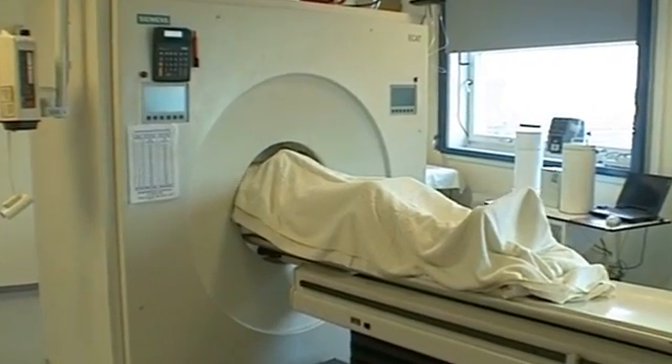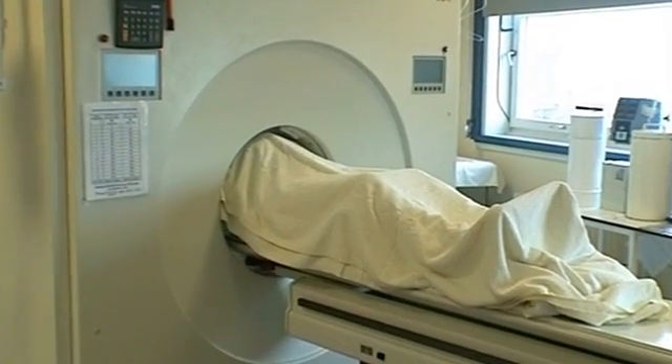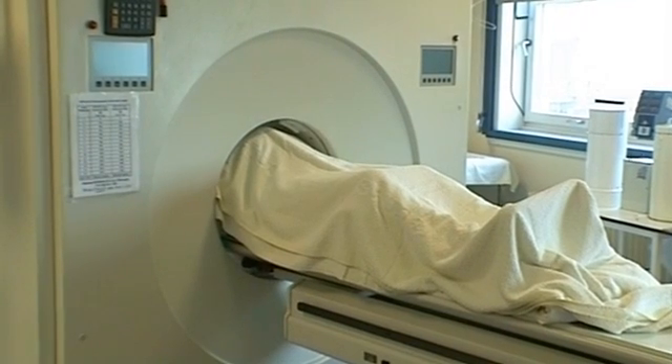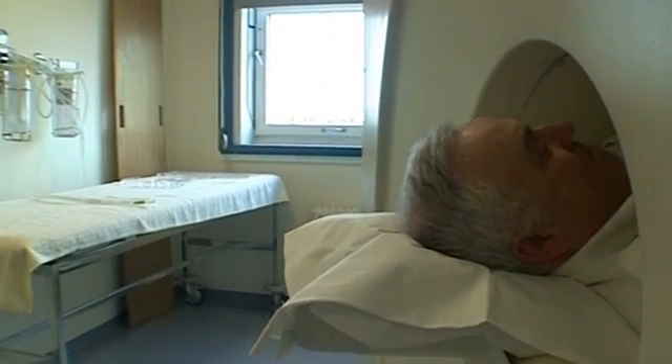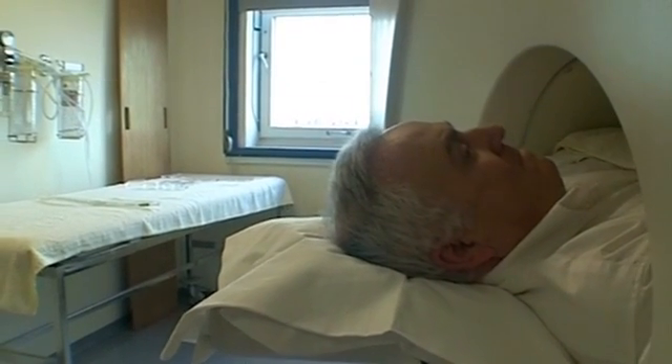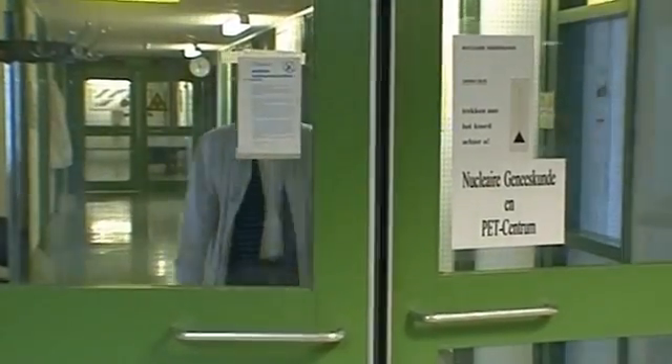Because Martin has a whole body scan to see whether the tumor has metastasized, his entire body is examined bit by bit. Only an area of 15 centimeters can be scanned at a time. When one area has been scanned, the bed slides down another 15 centimeters for the next scan. Martin's scan is finished and he can go home.